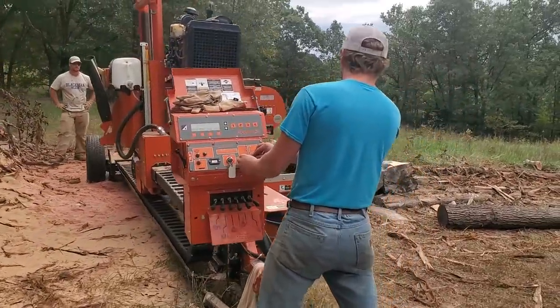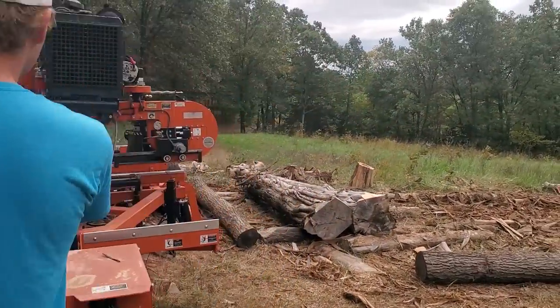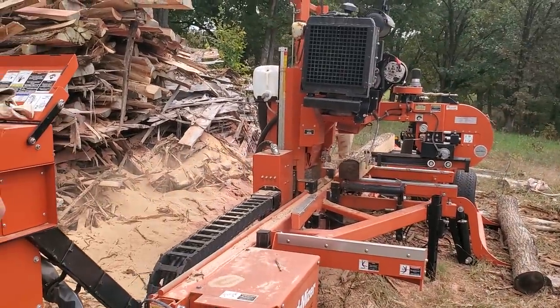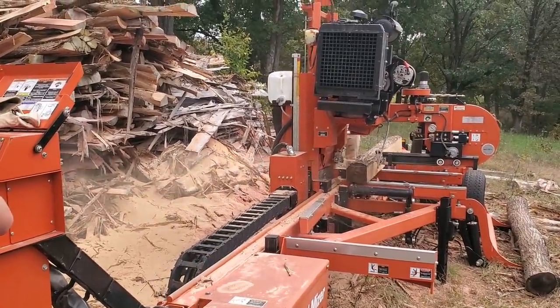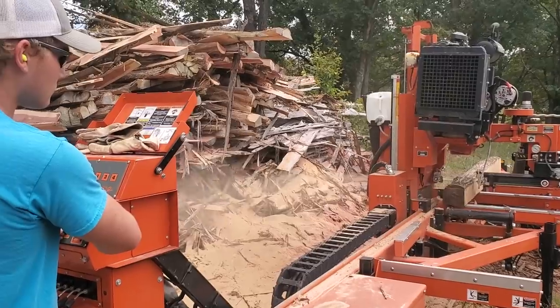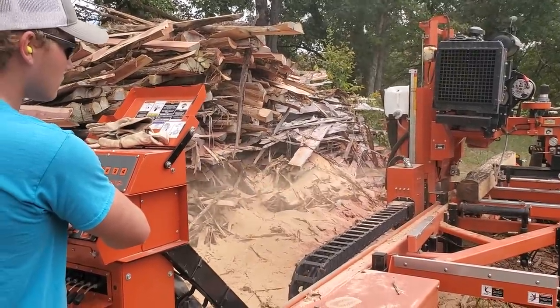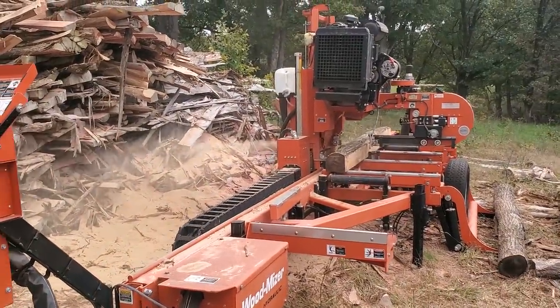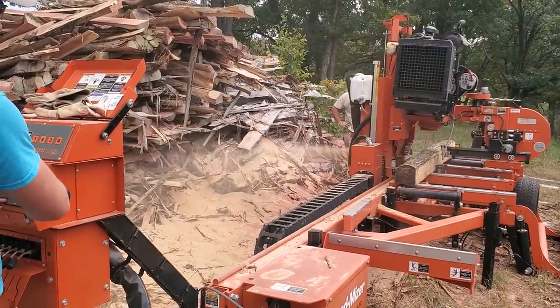I talked with a forester and he said if you've got a great big black oak and it looks like it's good for a saw log, you better be taking it — it's probably going to die. Don't go out and just cut every black oak, I don't think it's going to do that. But if you've got one that's ready to harvest and it's got a good log on it, I would cut it before it dies and then all you're left with is firewood.